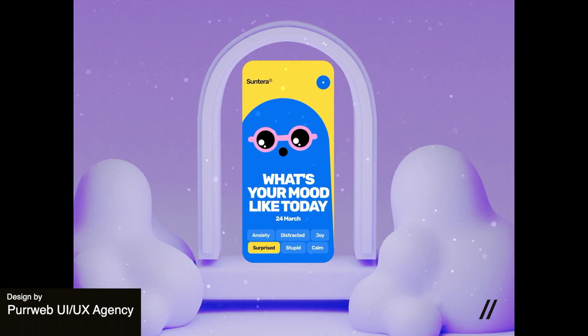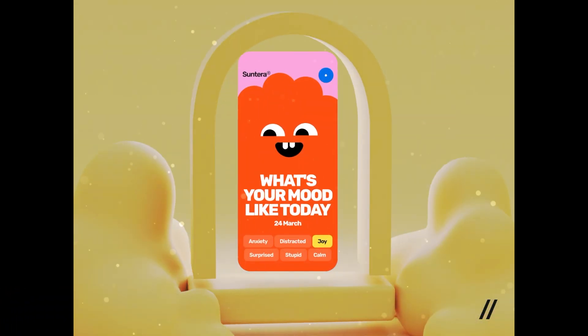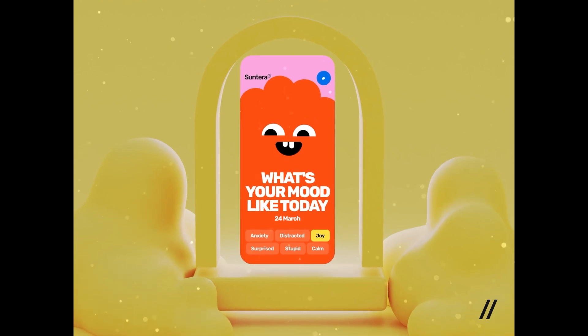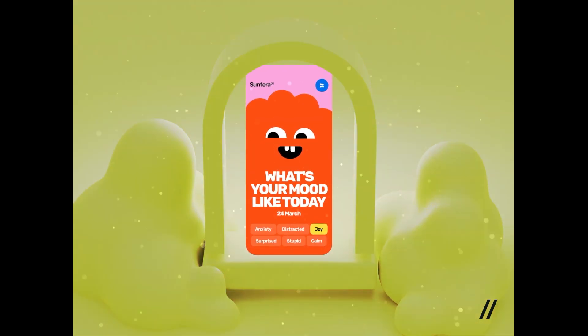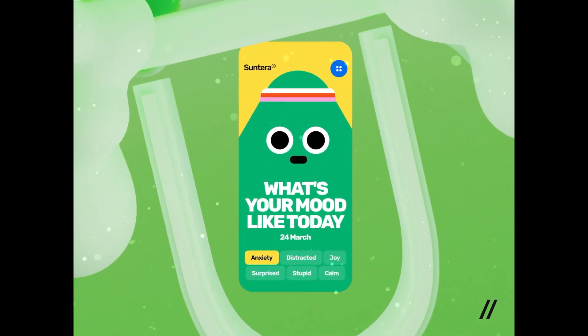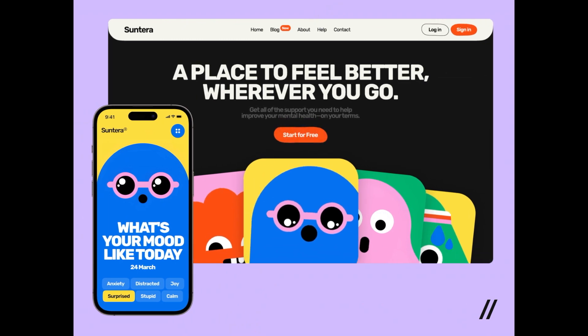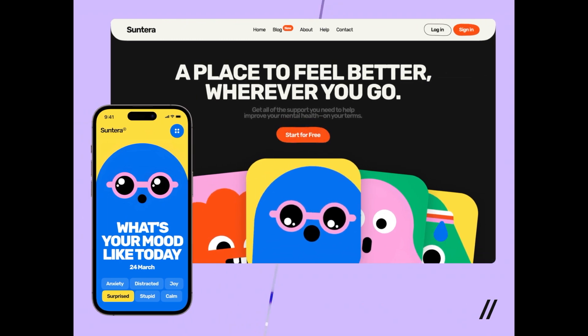Here we have a really great mood tracker mobile app for iOS. This design is incredibly playful and animated — it features a few icons that represent what the user's mood may be. The color scheme matches along with this iconography and adds to the fun feel of the app. We love the responsive animation here with the mobile app and the landing page design as well.